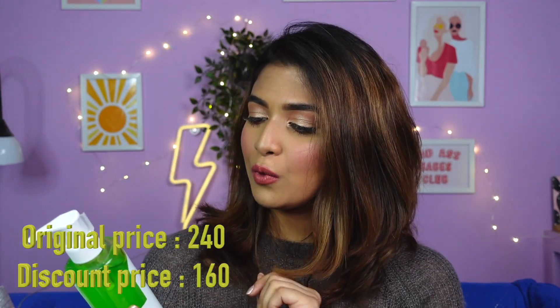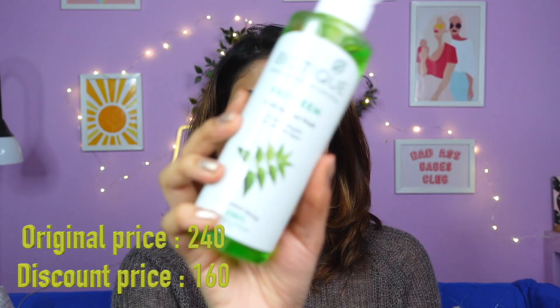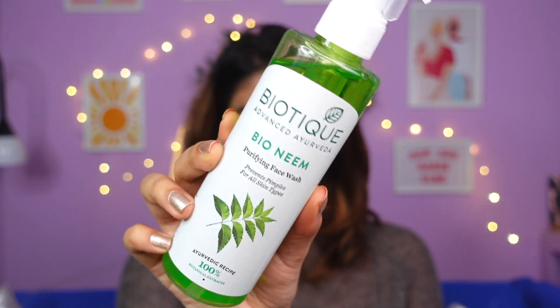Next up I have a face wash. This is from Biotique — the Bio Neem face wash. This is for my mom; she likes neem face washes. I haven't used this before, it's my first time getting my hands on Biotique face washes. This claims to prevent pimples and is suitable for all skin types.